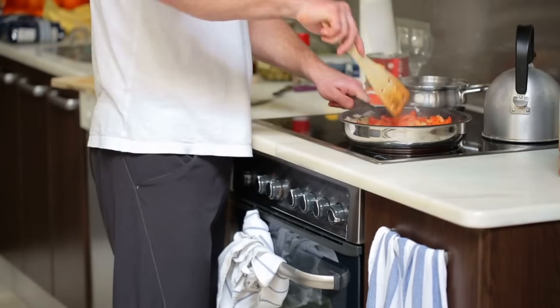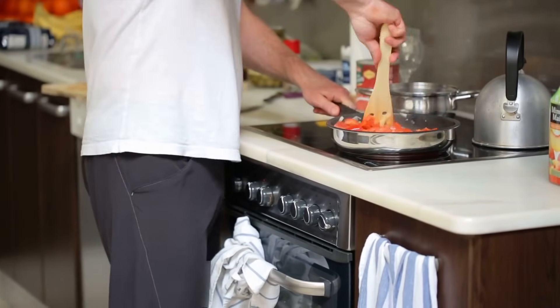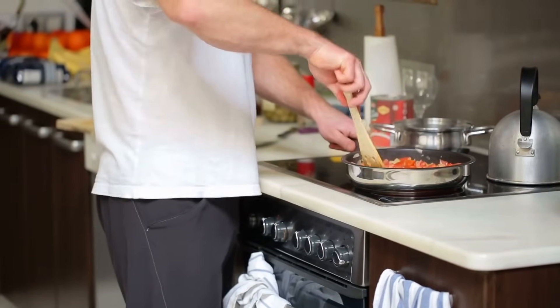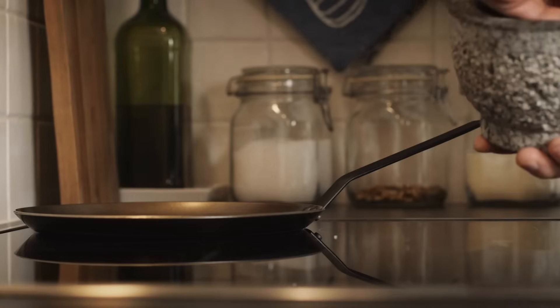This level of control isn't just convenient — it's revolutionary for anyone serious about cooking. Chefs and home cooks alike rave about how induction stoves make it easier to experiment with complex recipes that require specific temperatures.